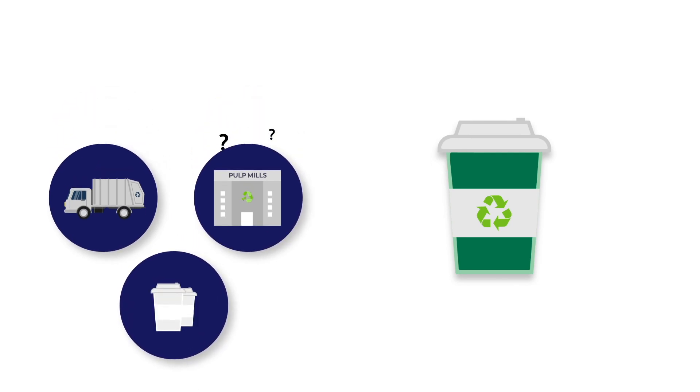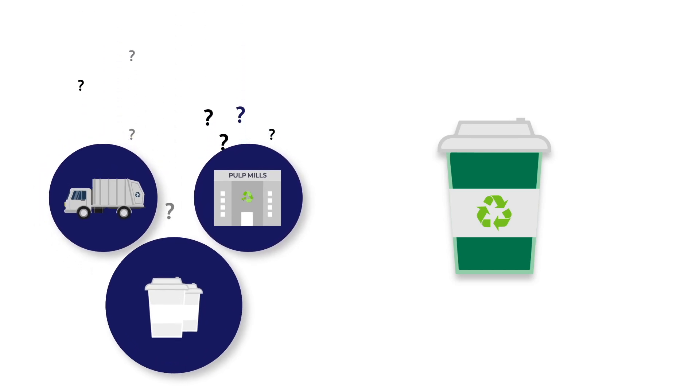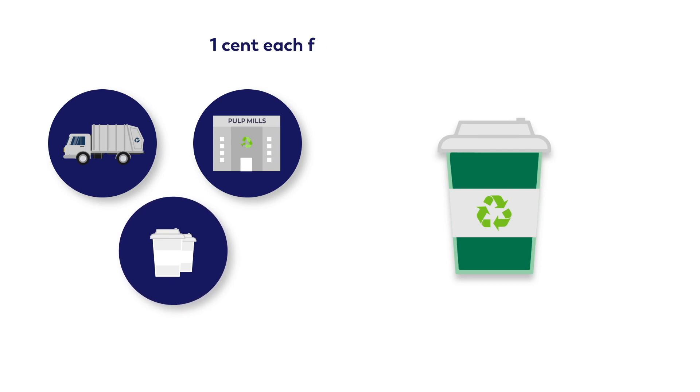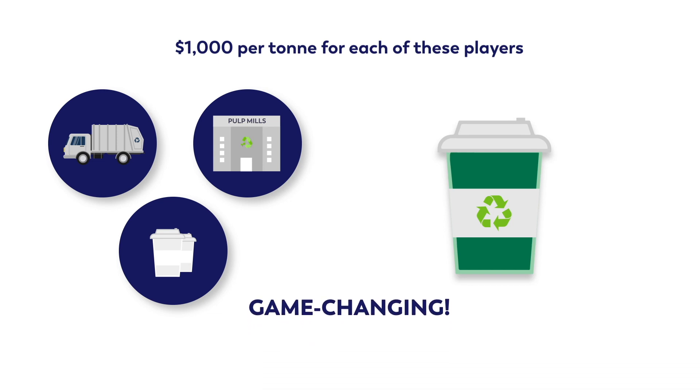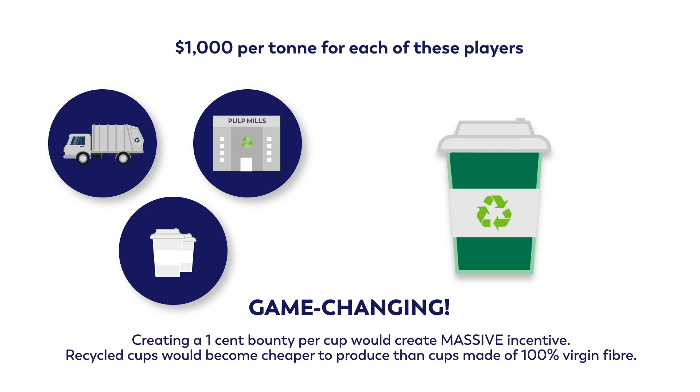But what if we could find a way to pay the pulp mill, and the waste aggregator, and the cup converter — the folks who actually manufacture the cups — one cent each for every cup that actually gets recycled into a new cup? That's $1,000 per ton for each of these players. As you might imagine, they've told us it would be game-changing, and they'd actively be searching for all the used cups they could find to turn them back into new cups for sale.